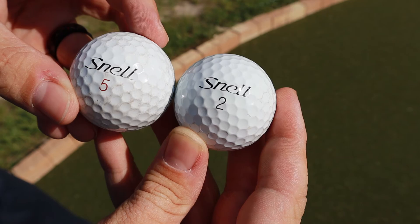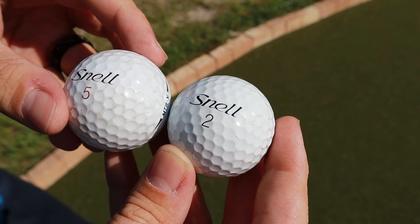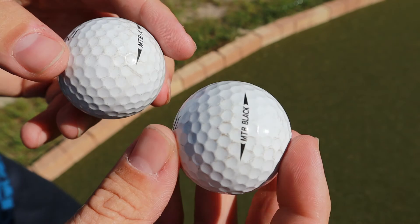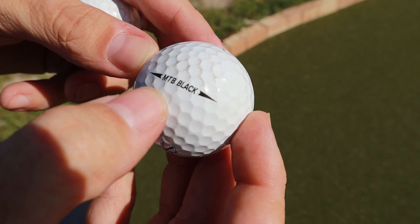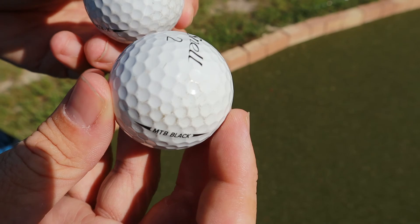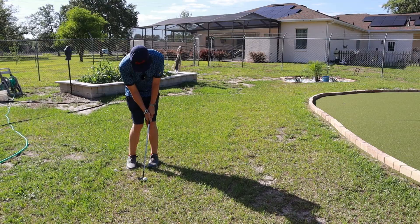These two Snells have been beat up a little bit from testing, so you'll notice some scuff marks. On the right is the MTB Black, and on the left is the MTB-X. The design is very close — Snell offers different number styles, and the red number is the easiest way to tell the MTB-X apart. The alignment tool on the side is fairly basic with text rather than a thicker line, so it's not the easiest to line up. But overall it feels nice and has a really nice coating that grabs the green well.